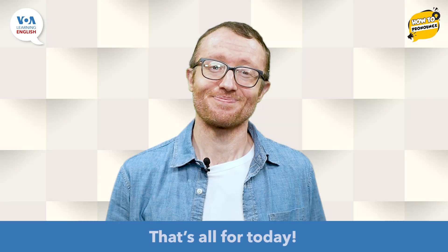There you have it: My name is… That's all for today. Keep up the good work.